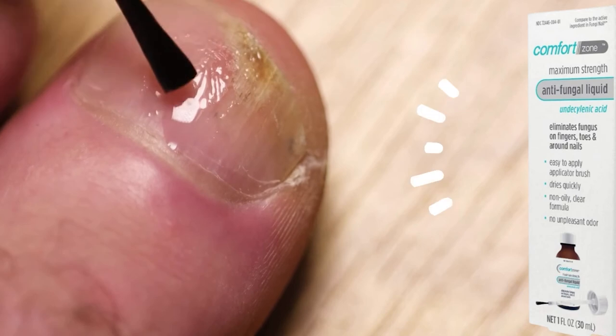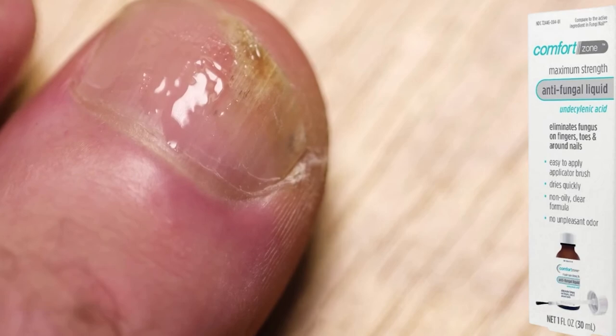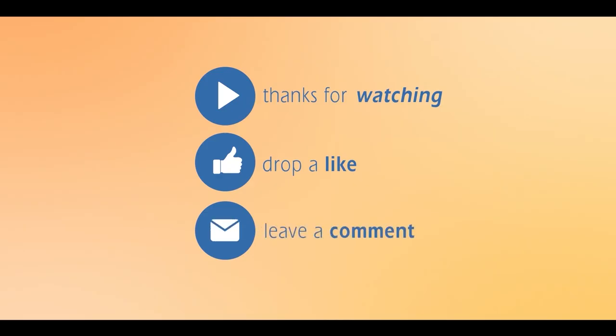We hope these tips help you to get rid of the fungal nail infections you've been suffering from. Thank you so much for watching. Make sure you subscribe to our channel. See you next time. Bye!